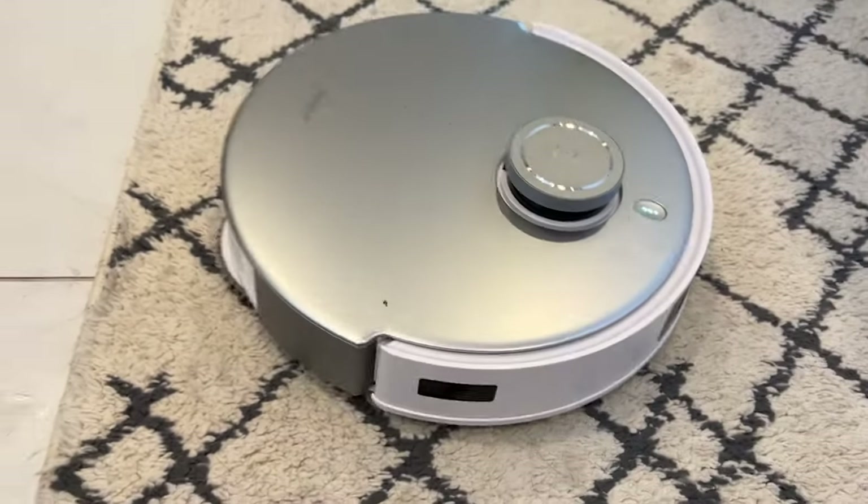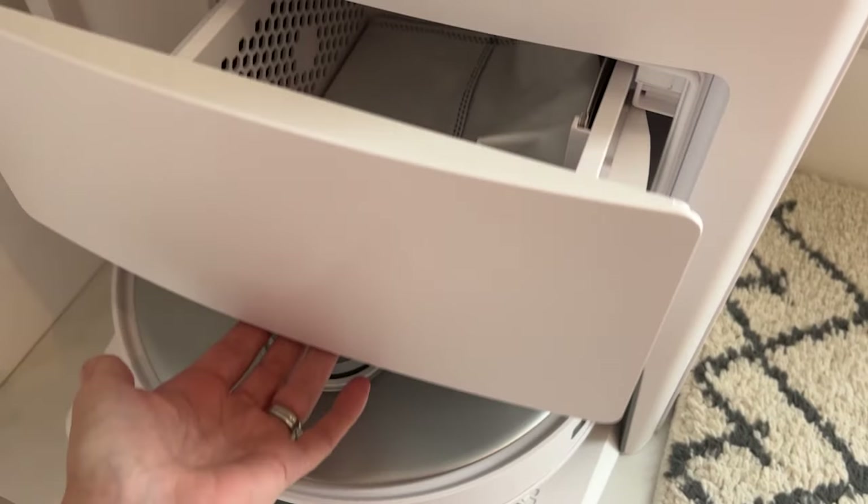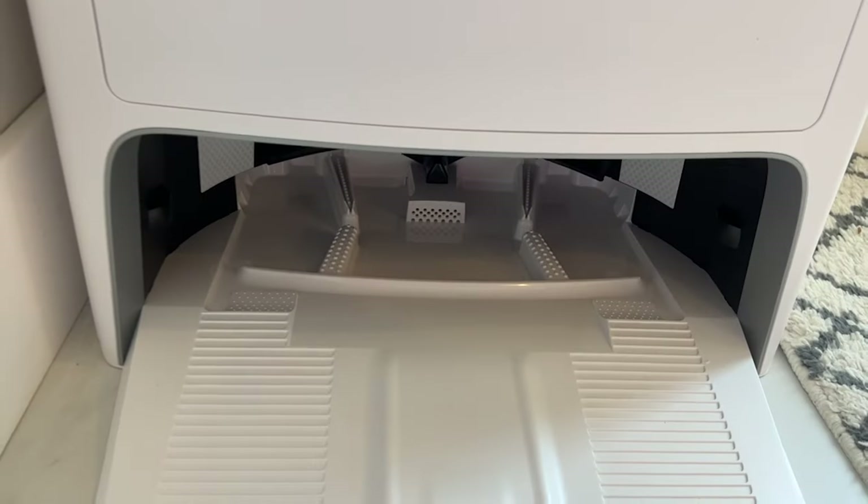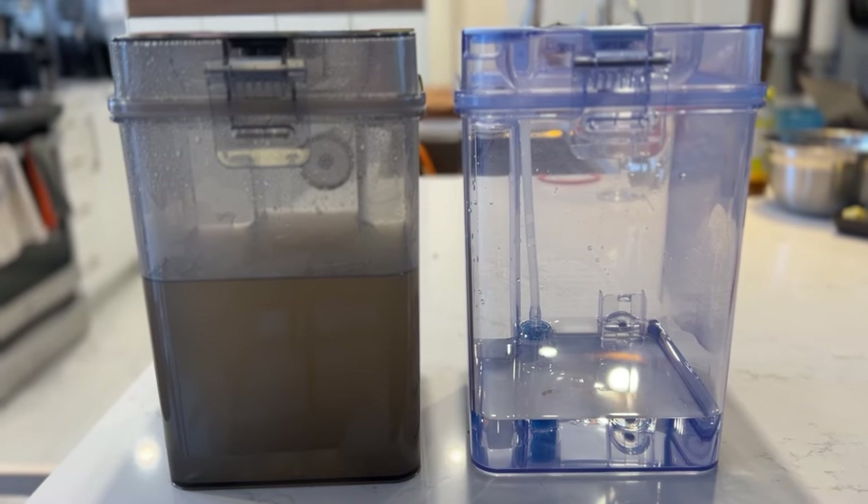The all-in-one Omni station is more than just a recharging base. It's where your bot will empty its onboard dustbin, refill its mopping tank, then wash and dry its mops with hot air and warm water, and dispose of the dirty water. I think this is a fantastic robot floor cleaner. Its biggest downside may be its large base station, but Ecovacs did its best to make it nice to look at. It's not a budget bot, but the T20 often goes on offer for a lower price. You can check out my full review of the Ecovacs D-Bot T20 Omni here on the channel and at techgadgetsinternational.com.